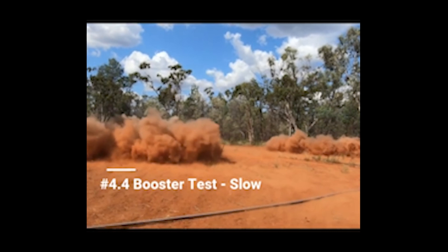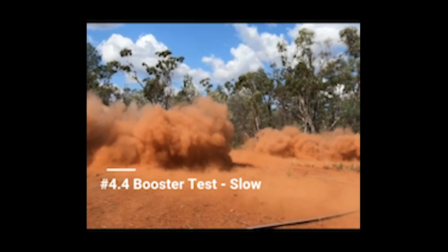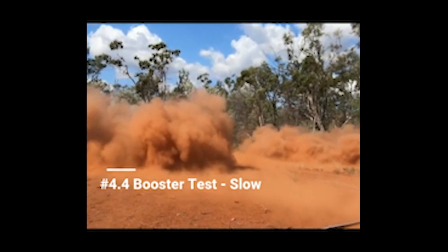We're continuing this interesting research at Mining3 and look to commercialise this application of a hydrogen peroxide emulsion into the industry. If this is of interest, please contact us. We hope you find this video in our series of interest and we look forward to speaking with you soon.